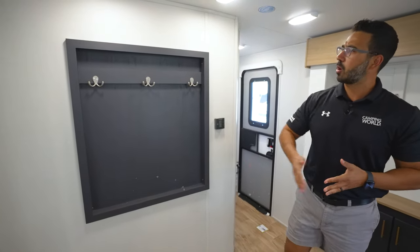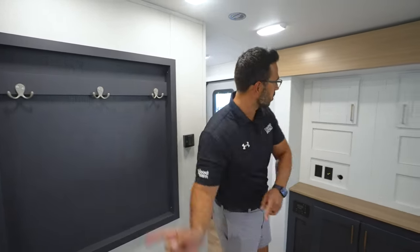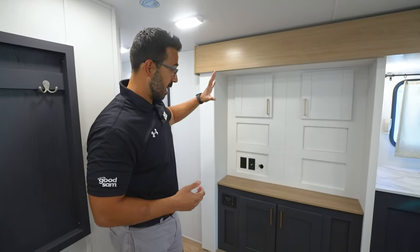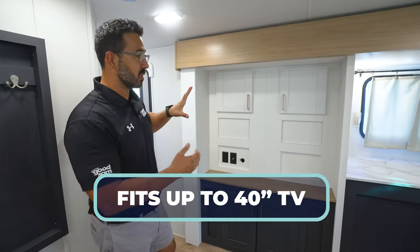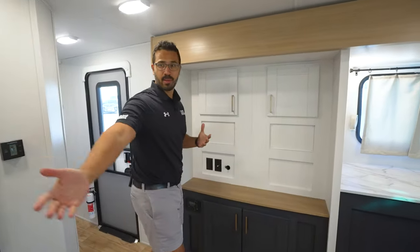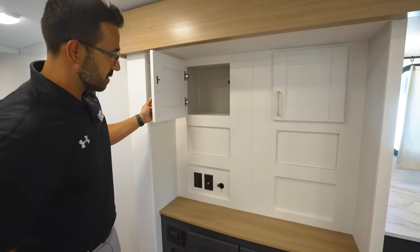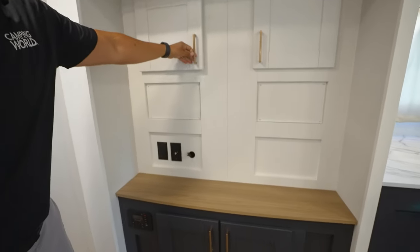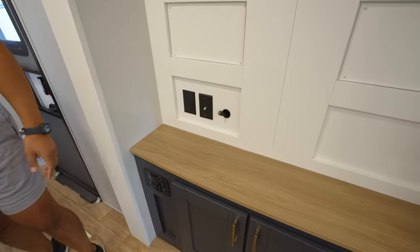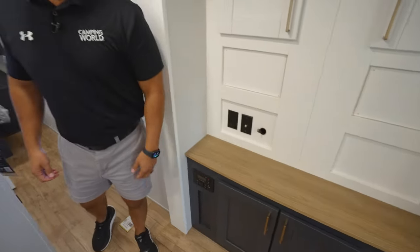You'll also notice the coat rack right here, so if you need to hang jackets up you can do that. Directly across from the sofa is your TV entertainment center — built for a 40-inch TV, which in this space is plenty big. There's storage up top and underneath. There's also an HDMI port here that runs to the multimedia center, so if you have a Bluetooth player you can feed it into the front and it will feed through into the back.